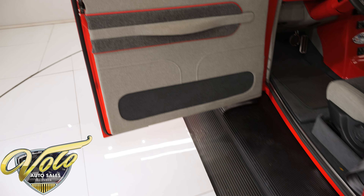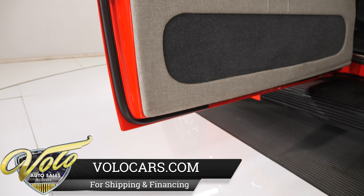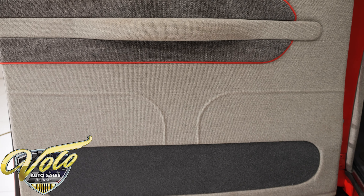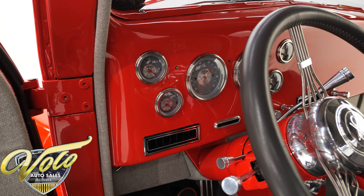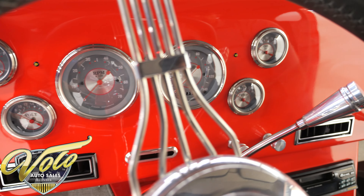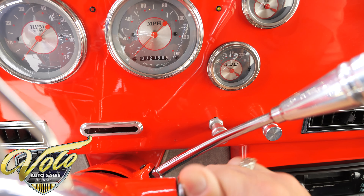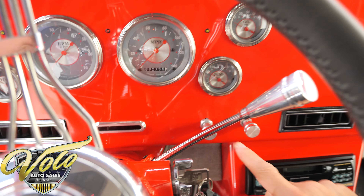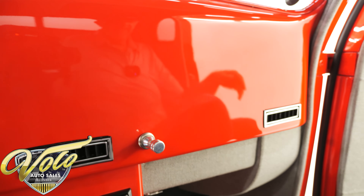The door jams are slick as can be — new latches that look like bear claw latches. The weather strip is real nice. Beautifully done tweed interior — look at the pattern. A little bit of red striping, red trim around the window frame. Nice clean dash, nice and smooth. Beautiful set of gauges with a little bit of red trim. Only 2,358 miles since the car has been done. It has an LED shift indicator — it's in reverse — really nice to have.